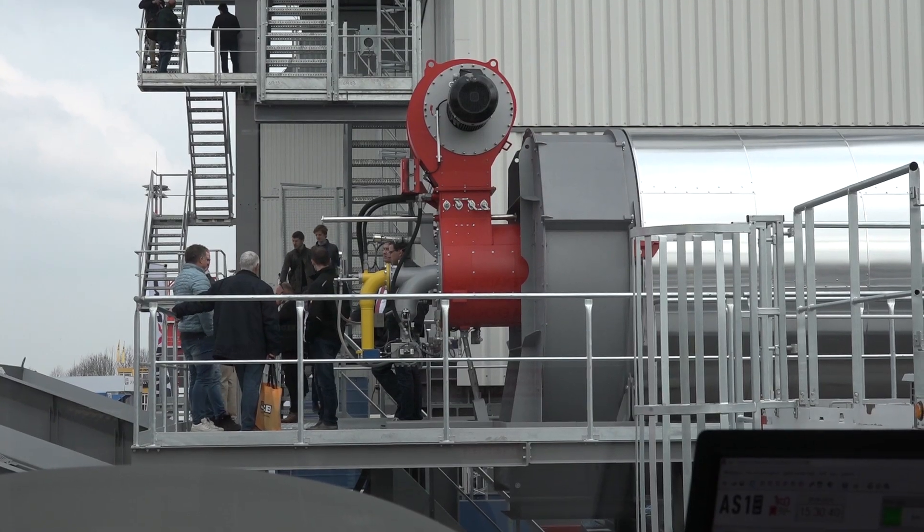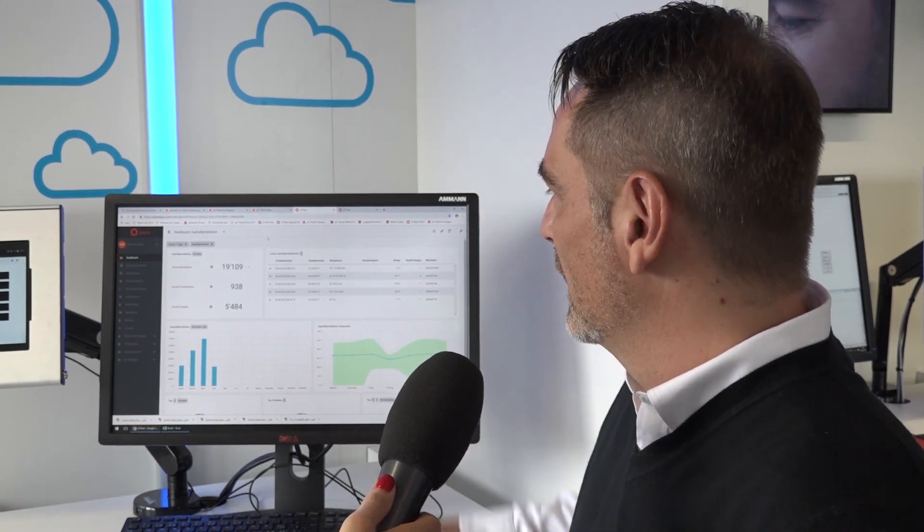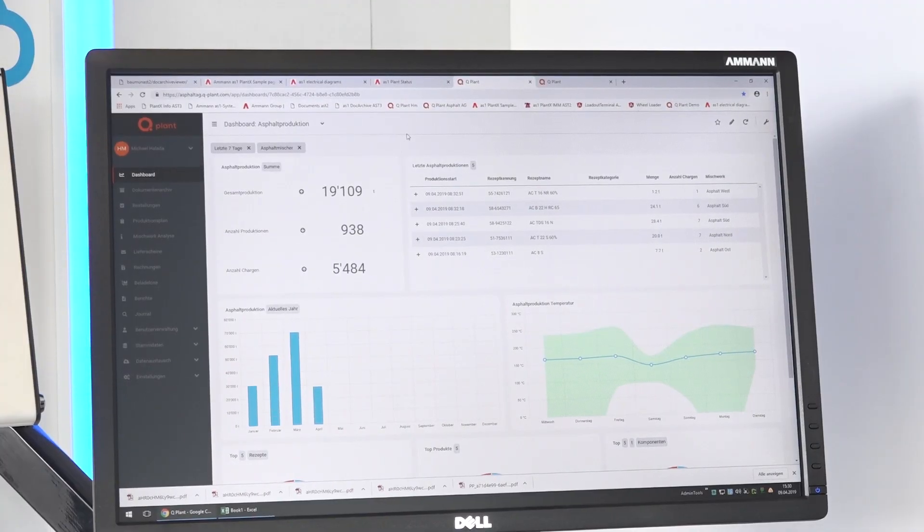I'm curious, does the AS1 control system also have a cloud solution? Absolutely, IoT Industry 4.0 is in everybody's mouth. We have a lot of customers who are asking for that, and therefore AS1 does support Industry 4.0. We have a cloud solution called QPlant, together with the company QPoint. We are able to provide all the data into the cloud from the control system, and the customer can see it on a mobile device everywhere they are.